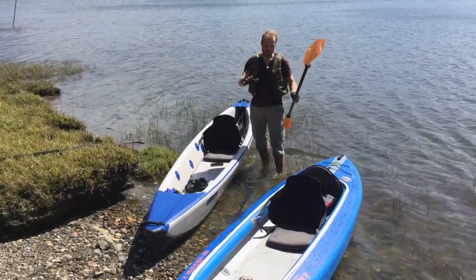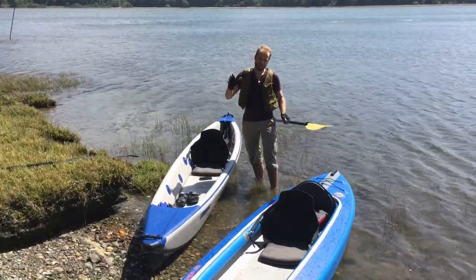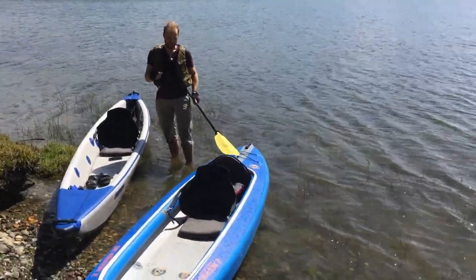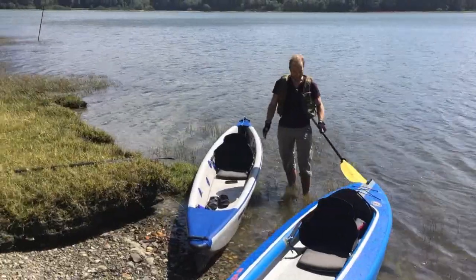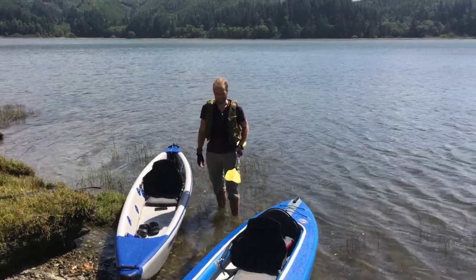Just to be clear, today I paddled both of them in a configuration of single paddler, but both of them are tandem kayaks. This one has seats — one thing to mention — that I find less comfortable than Razorlight's. They don't go quite as far and don't feel as supportive on the back, but it doesn't seem to be a big deal.